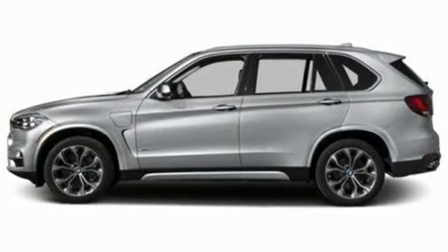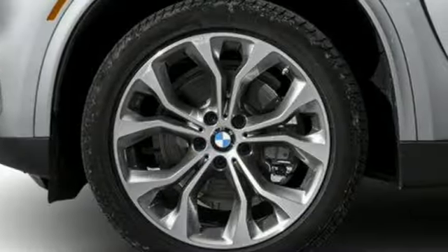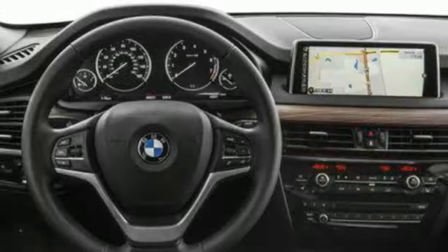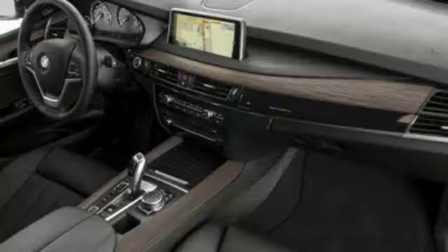Intercooled turbo inline four-cylinder engine. Automatic with driver control suspension management. Integrated navigation system with voice activation. BMW online full-service internet access. Dual zone climate control. Auto-dimming rearview mirror. Bluetooth wireless audio streaming.